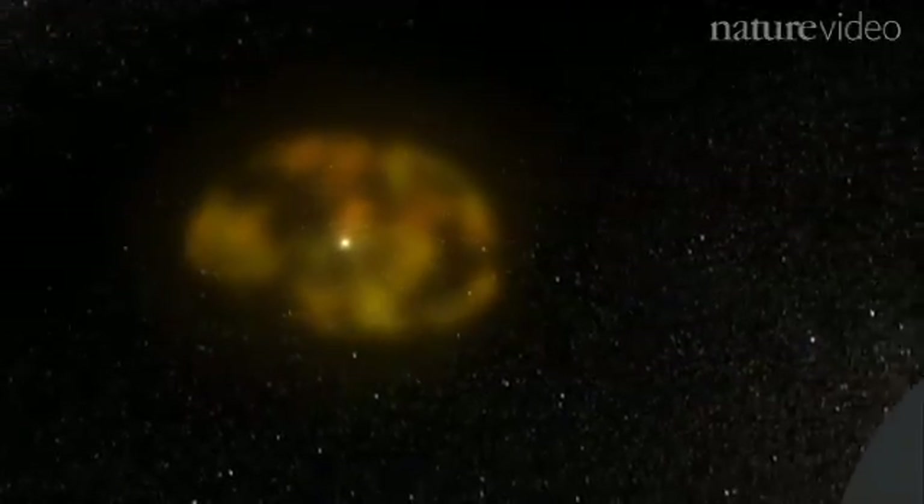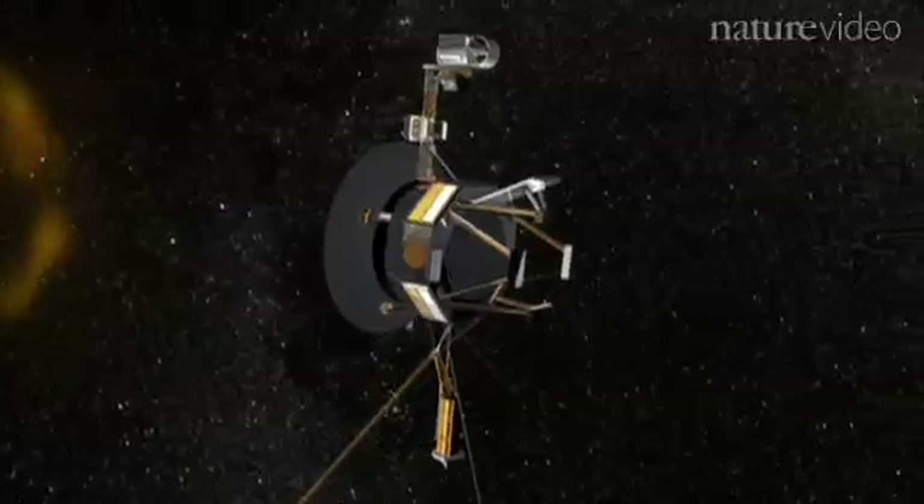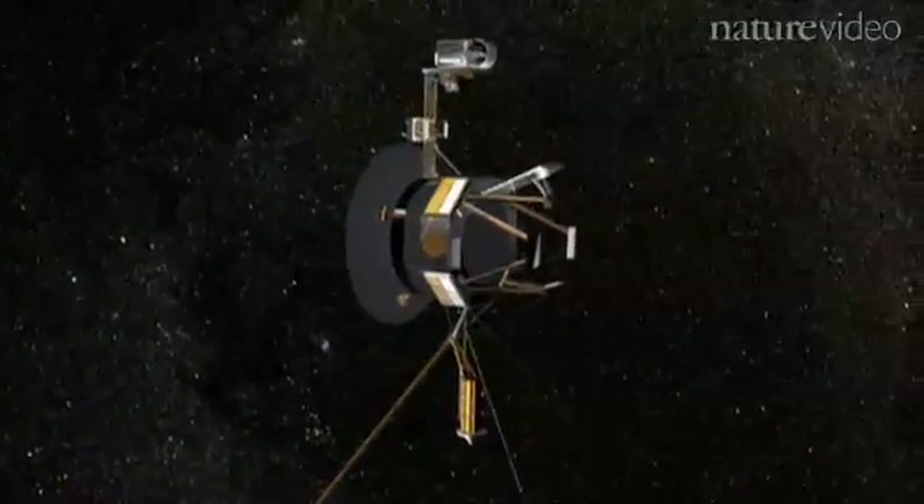The Voyager mission has been exploring our solar system for decades. I personally feel like it's the greatest mission of exploration that was ever launched. It's been to so many planets, discovered so many things, and now it's still discovering things 30 years after it was launched.